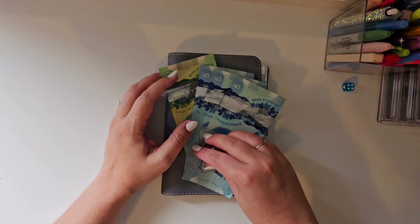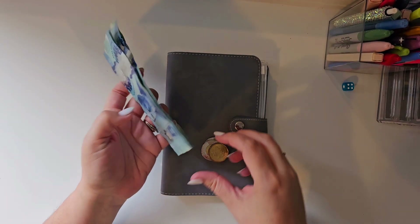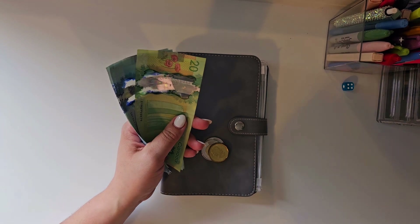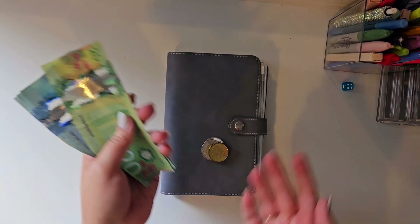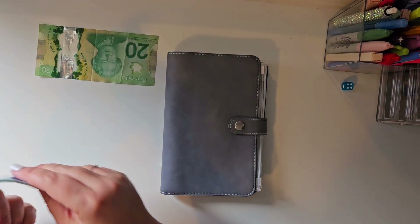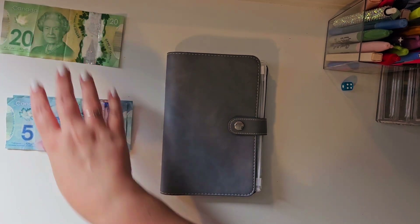Hello everybody, welcome to my channel. My name is Sandra and today I am going to be stuffing the car binder with $40. I do this every other week — that's my husband's pay schedule. We have $25, $35, and $5 and change, just to make it easier this week. Last stuffing I think I didn't have any change.